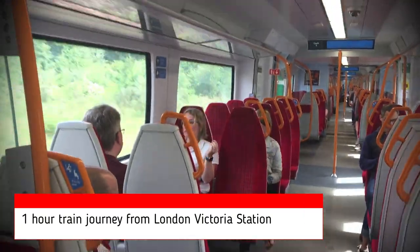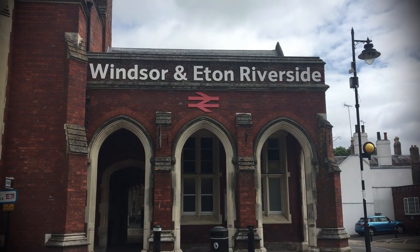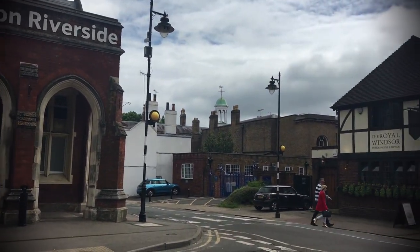This town on the River Thames in Southeast England is the perfect day out, especially for day trips from London. Here's my guide on how to spend a day in Windsor.